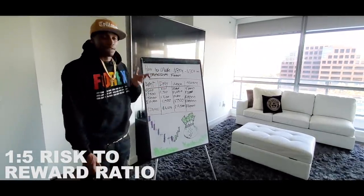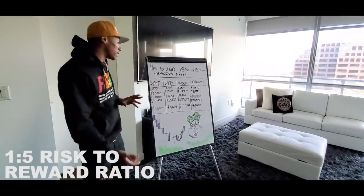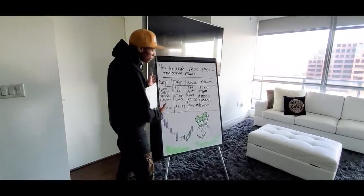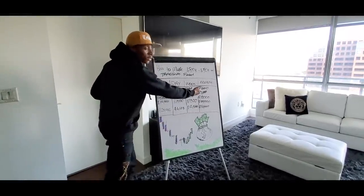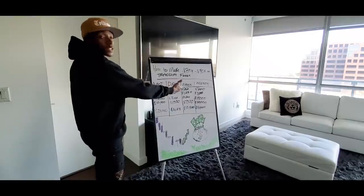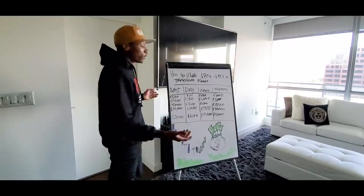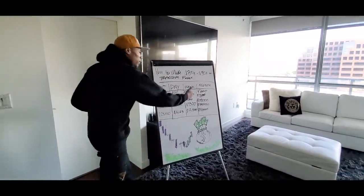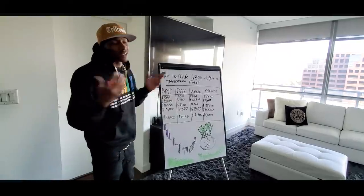So here's how to make 30k to 50k a month trading forex — I've got a graph to break it down. Starting with a $500 account: to make a thousand a month you're going to need to make fifty dollars a day. Five trading days a week — five times fifty is $250 — times four weeks in a month gives you $1,000 for the month. That's the math on that. The math is the most important part.